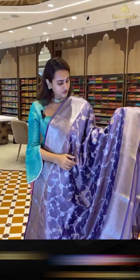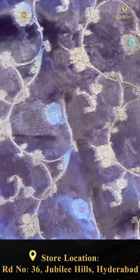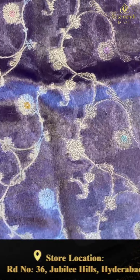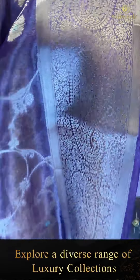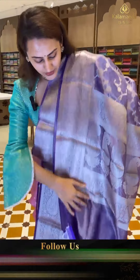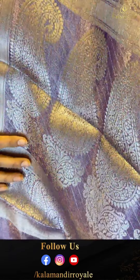Nice lavender. The body has floral and leaf jali with plush detailing throughout. We have a nice self border with big paisley bootis, floral and leaf jaal, and khadi stripes with gorgeous gold zari. The pallu is a lovely paisley brocade pallu with gorgeous gold zari.